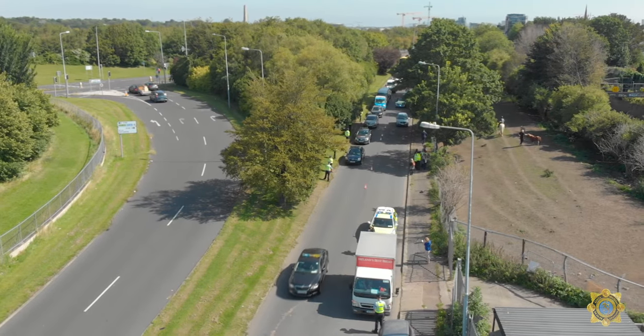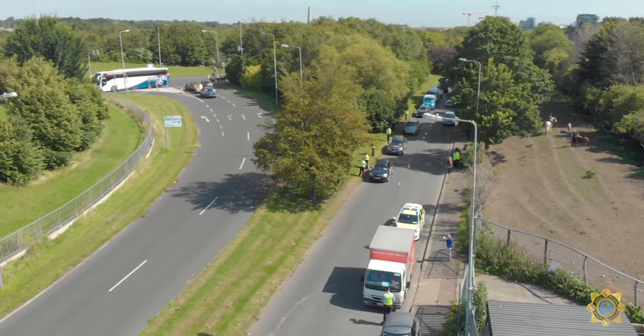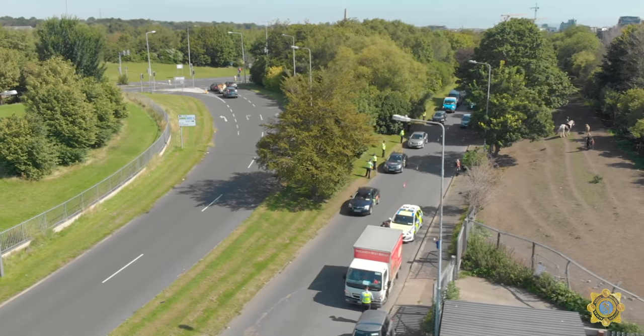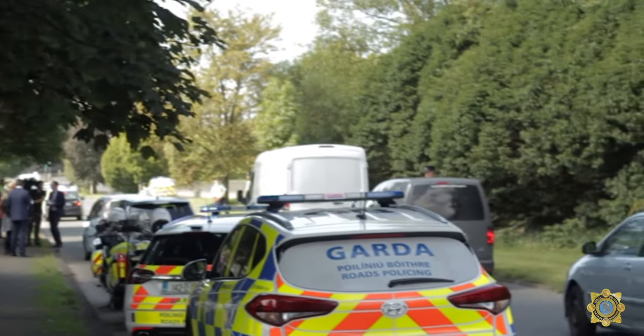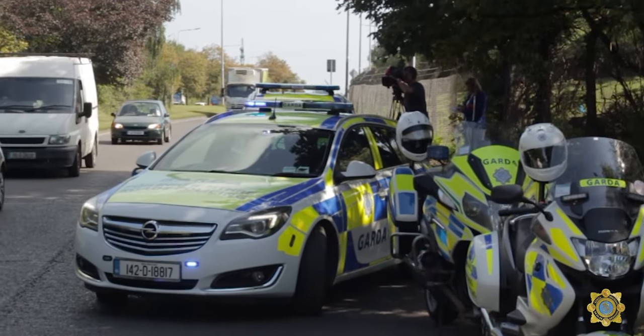This year to date we have issued over 2,300 fixed charge notices. We have also prosecuted these people, and we also want to remind the owners of cars who are allowing their vehicles to be used by learner permit drivers who are not accompanied by a full licence holder that they are also liable to prosecution.